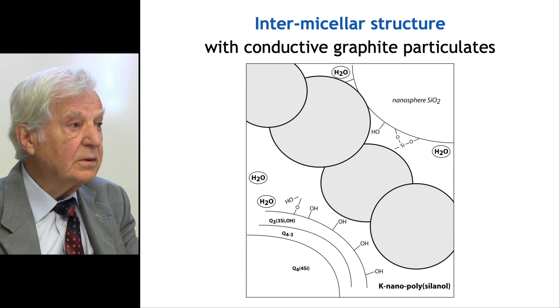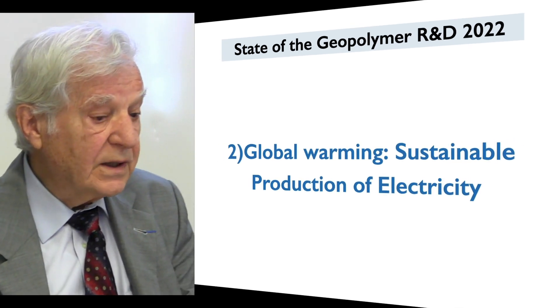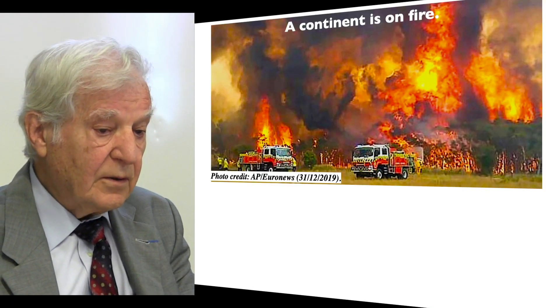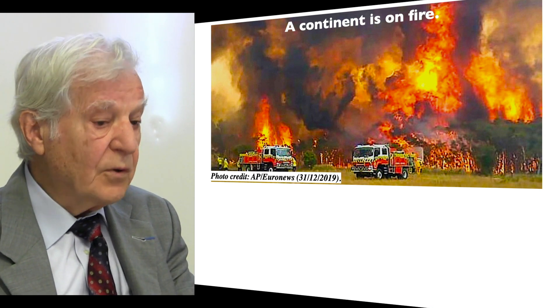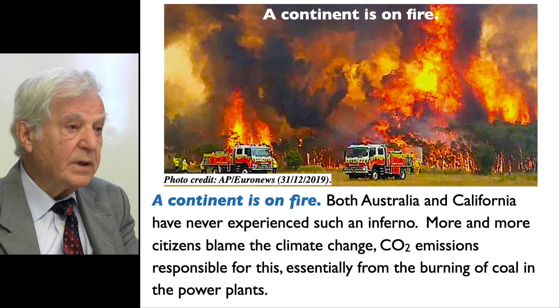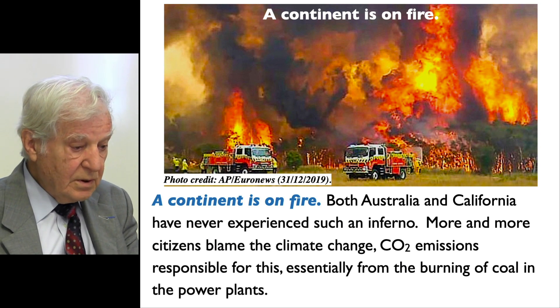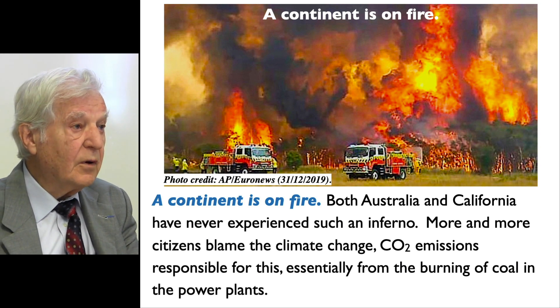I now introduce the second part of my keynote: global warming and sustainable production of electricity. Planet Earth is now subject to extreme heat and dryness. We have recorded heat practically everywhere, recorded floods in Germany and Belgium. I already presented in 2020 and 2021 the catastrophic fires in Australia, California, Turkey, and elsewhere. A continent is on fire, and more and more citizens blame climate change and CO2 emissions from burning coal in power plants.